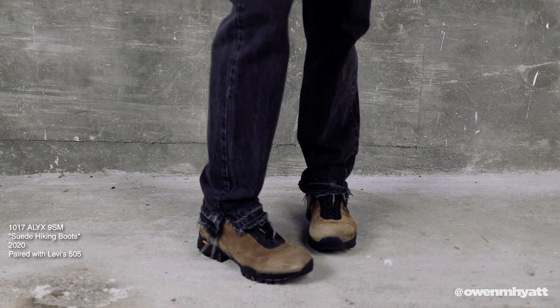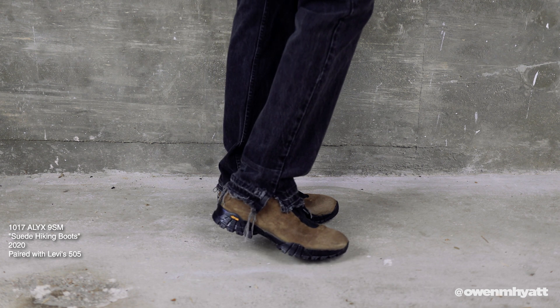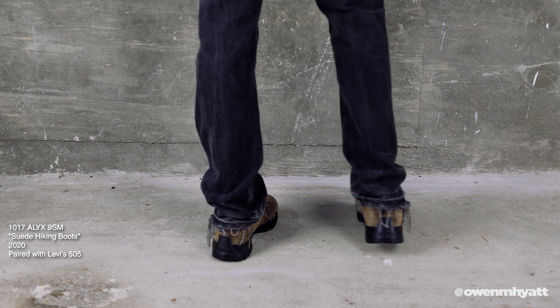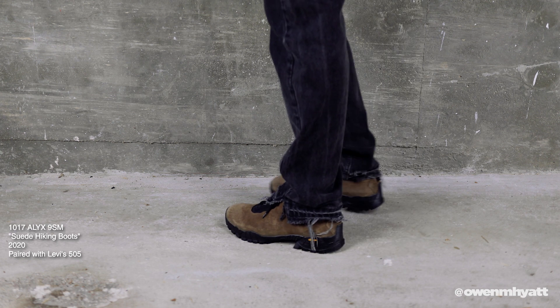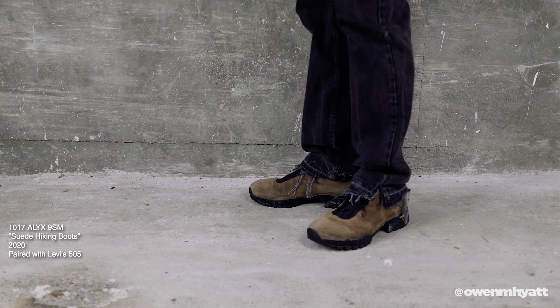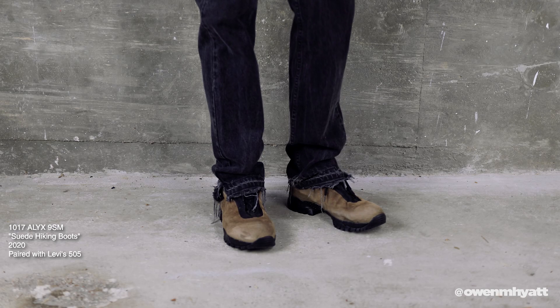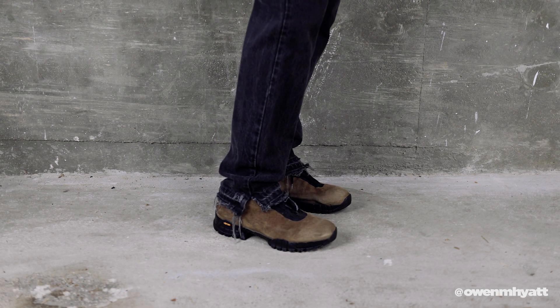Last for the hiking boots is a classic — the Alyx suede hiking boots. If you're a long-time viewer you know I've had many pairs of Alyx hiking boots, specifically the ROA collabs, but this is mainline Alyx with that same Vibram sole. The paneling is so beautiful — really simple, modern, almost futuristic — and the brown color and suede quality are really nice. I recently had this pair cleaned because they were caked in mud and dirt. I have my eye on a couple more Alyx boots but I'm down to this pair right now.